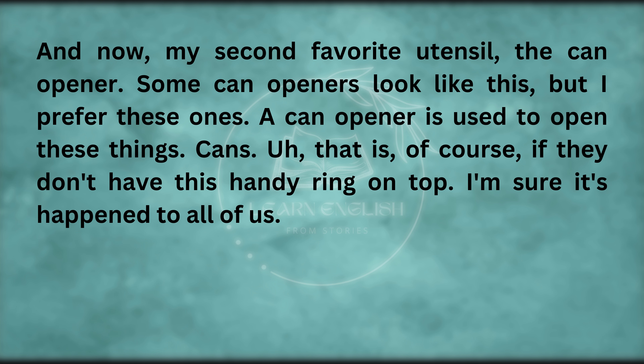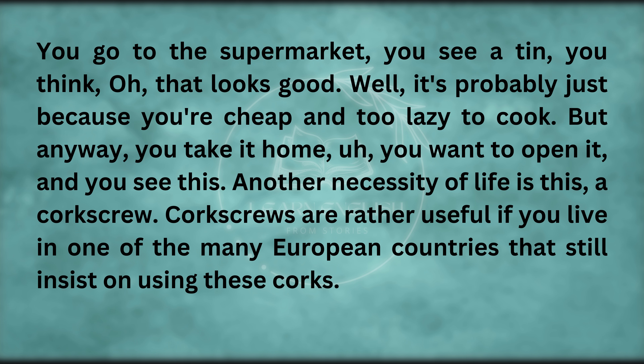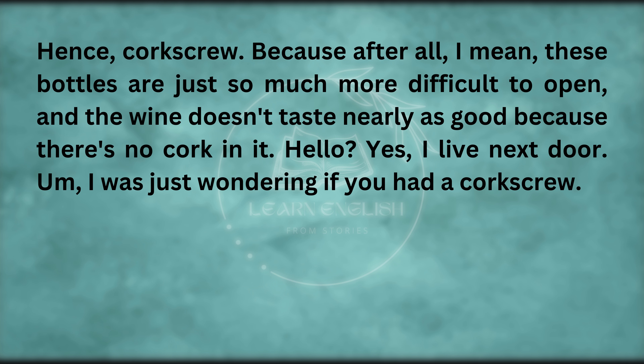That is, of course, if they don't have this handy ring on top. I'm sure it's happened to all of us — you go to the supermarket, you see a tin and think it looks good. You take it home, you want to open it, and you see there's no ring pull. Another necessity of life is this — a corkscrew. Corkscrews are rather useful if you live in one of the many European countries that still insist on using these corks — hence, corkscrew.